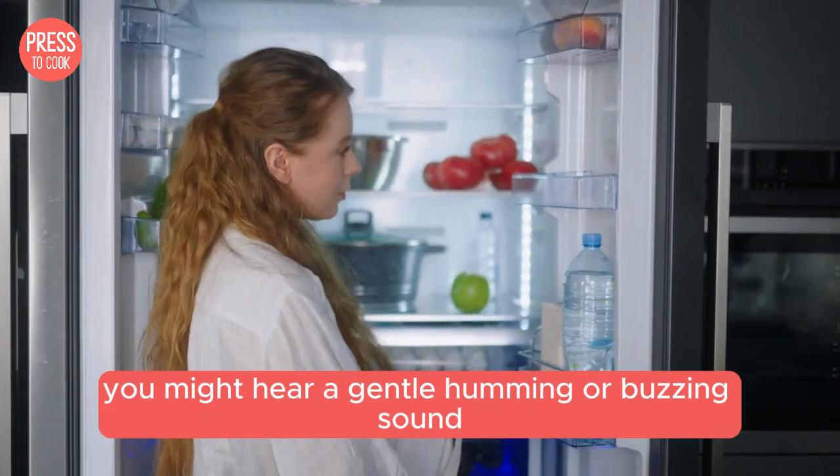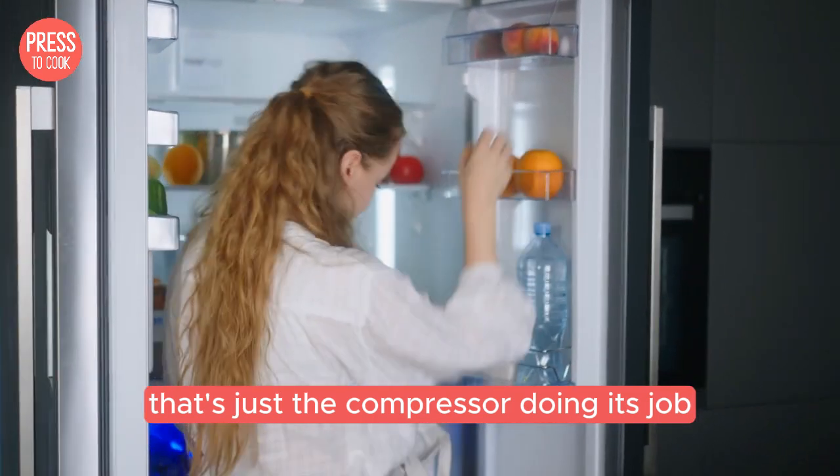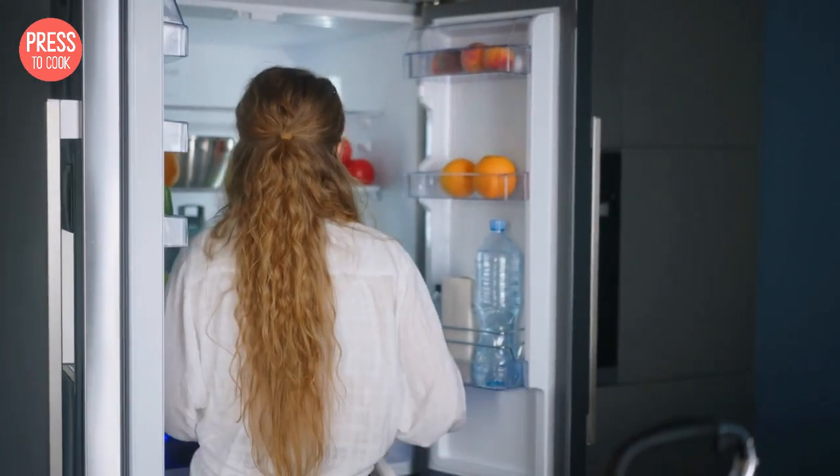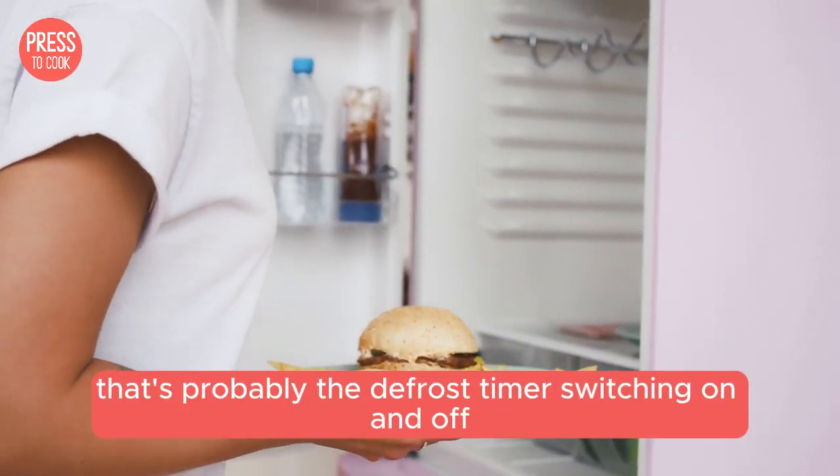You might hear a gentle humming or buzzing sound — that's just the compressor doing its job, keeping your food nice and cool. If you hear a clicking noise, no worries, that's probably the defrost timer switching on and off.